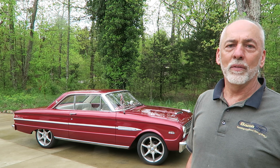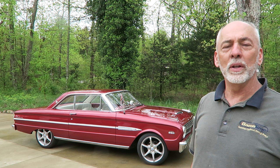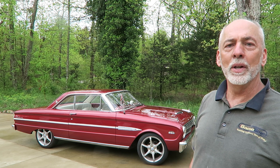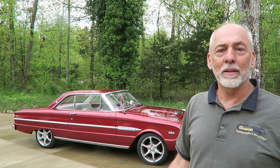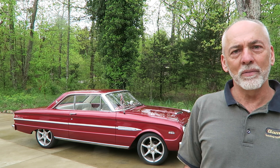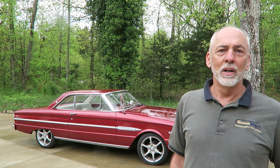My grandfather kept the car and drove it for maybe 10 years or so, then he got something else and my dad bought it from him. After my dad had it for about that long, I got it around 1990.